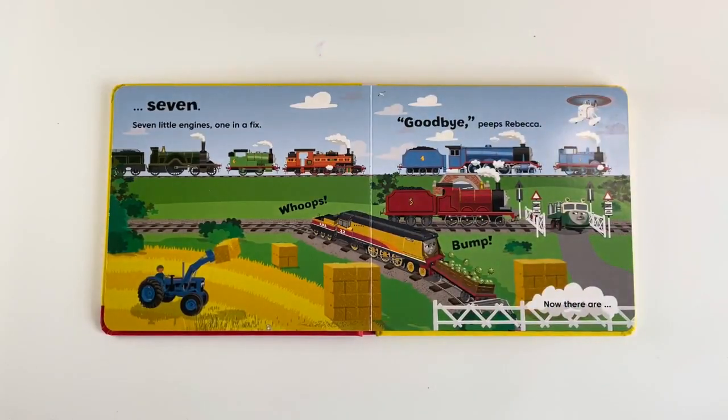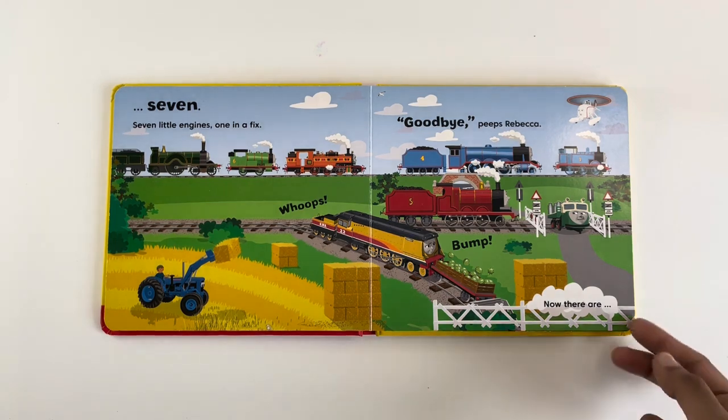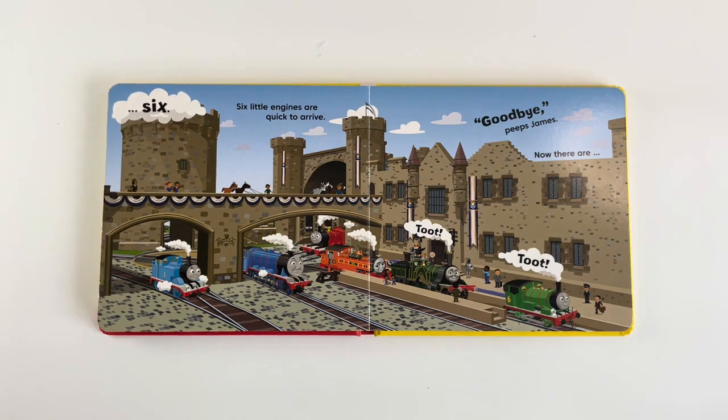7 little Indians, one in a fix. Oops! Bump! Goodbye! Peeps Rebecca. Now there are 6.